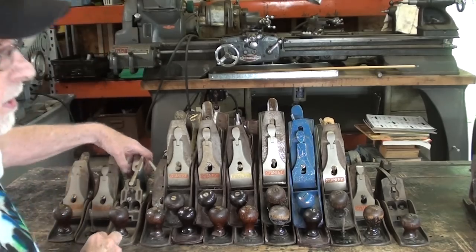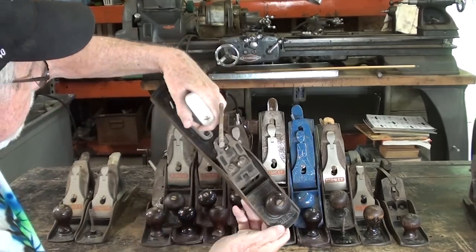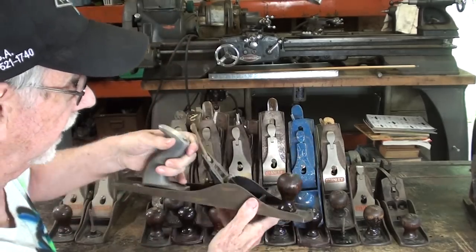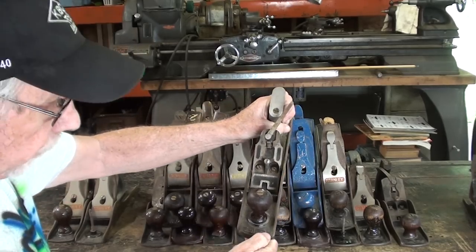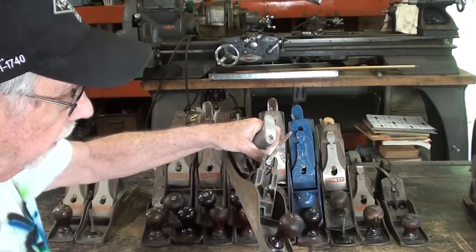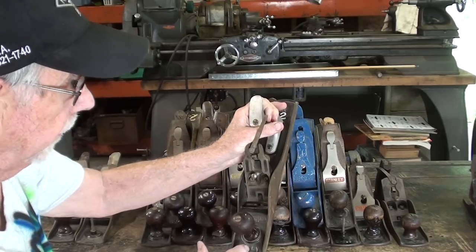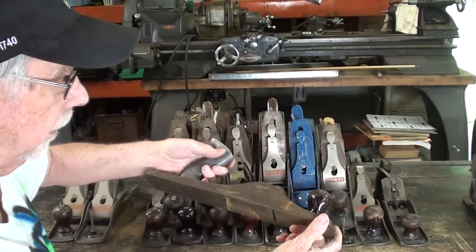Most of them are going to say Bailey on the front. They're Stanley planes, but it says Bailey, made in USA, usually number five back here, but that varied depending on when they were made. Bailey was a man that worked for Stanley — he was a contractor and made planes and parts for Stanley, but he held a good number of patents on these. That's why his name is on there. So did a man by the name of Trout, not spelled like the fish.